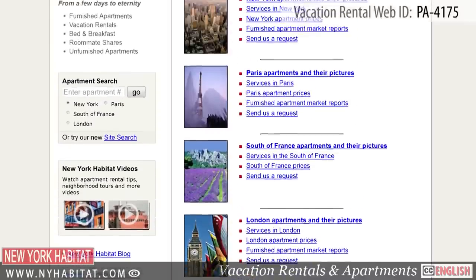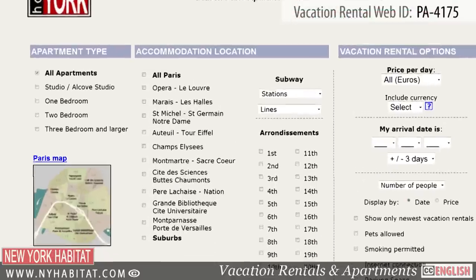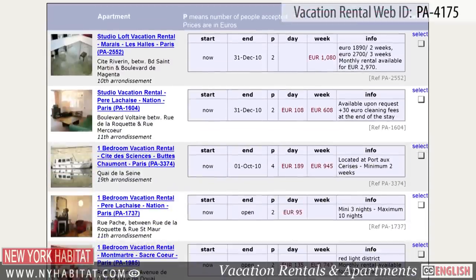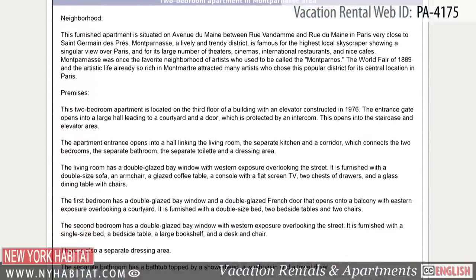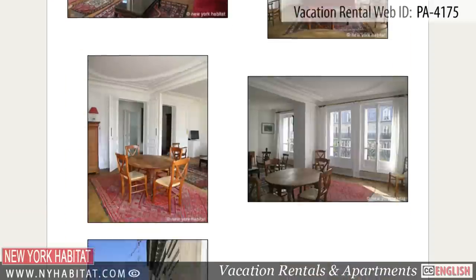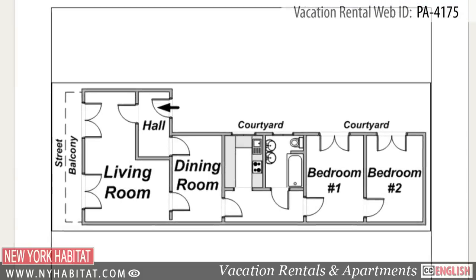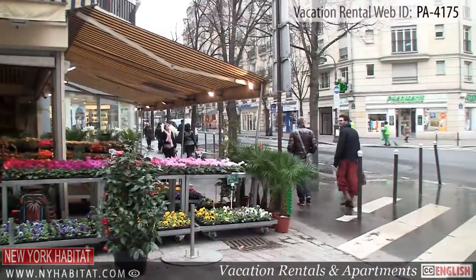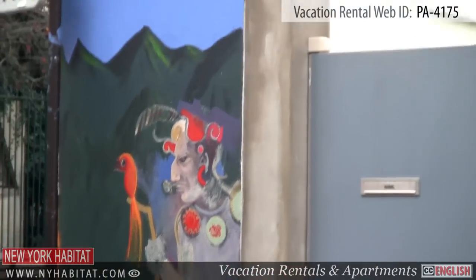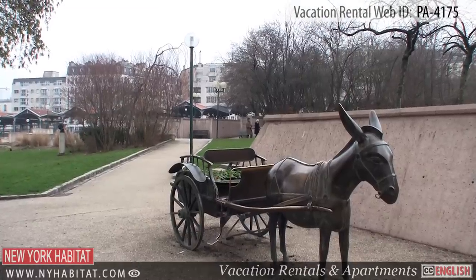To book this vacation rental or to see other vacation rentals, visit our website at nyhabitat.com. Here you will find many more great vacation rentals, not only in the 15th District but all over Paris. Booking a vacation rental with New York Habitat is an authentic and economical way to visit Paris. We hope to see you soon in the City of Light!